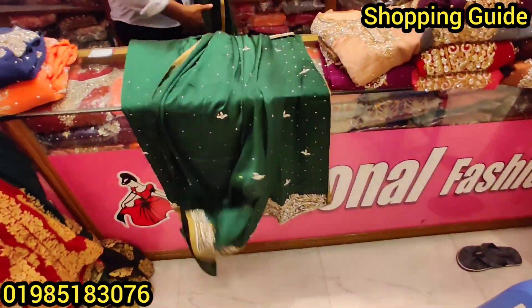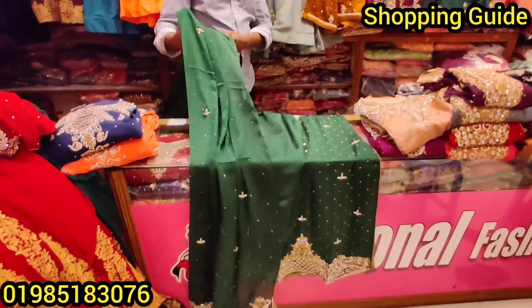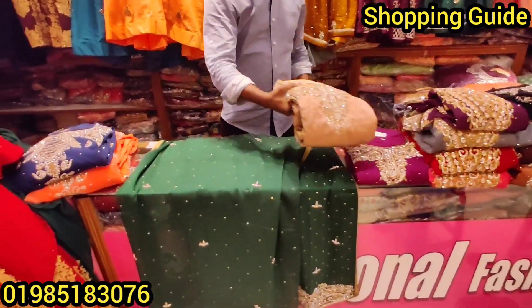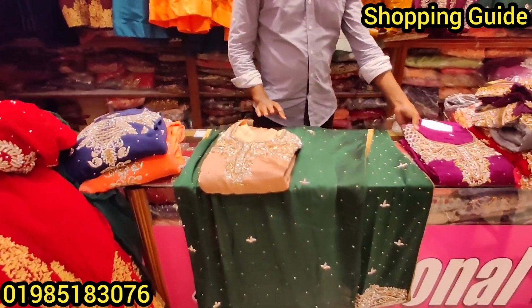What price is this? I am very interested in this video. I will share my video with you.